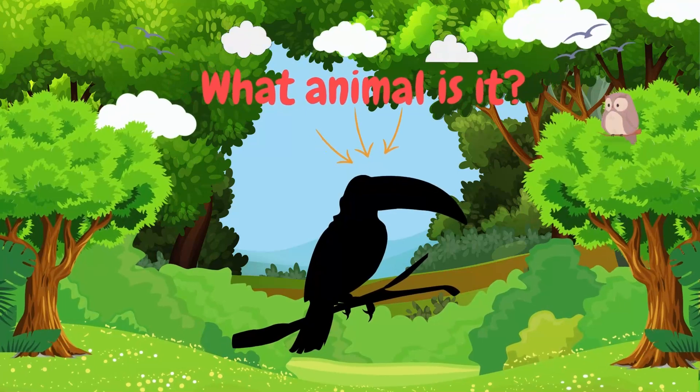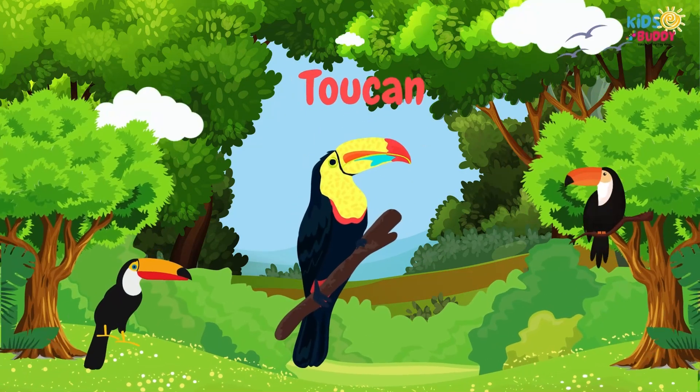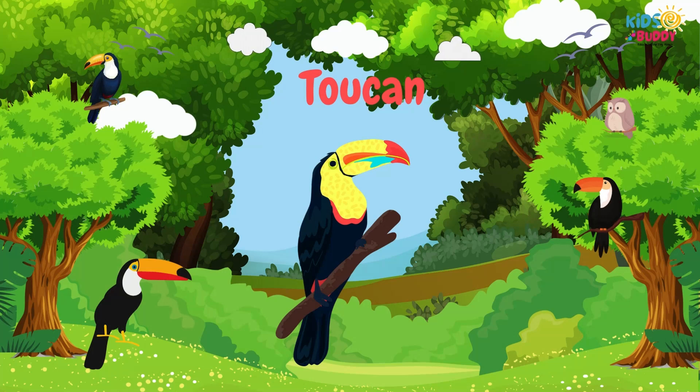What animal is it? It's Toucan. Toucan has a colorful and biggest bill among any birds in the world, vibrant plumage, and tropical habitat.